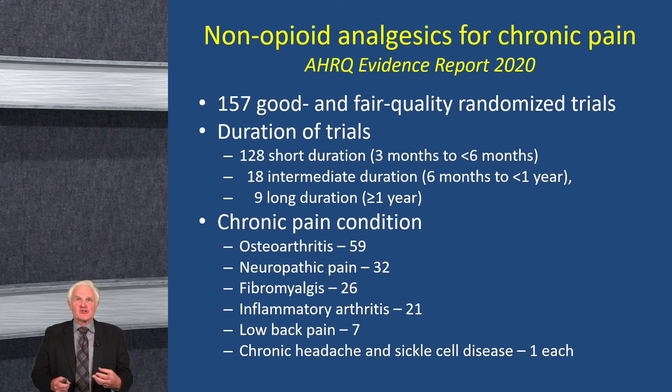The Agency for Healthcare Research and Quality (AHRQ) just this year released an evidence report on non-opioid analgesics — everything on that ladder except opiates. They found 157 good and fair quality trials. Most were less than six months in duration, since chronic pain means having it at least three months. Only 18 trials went longer than six months and only nine longer than a year. The conditions most studied were osteoarthritis, neuropathic pain, fibromyalgia, inflammatory arthritis including rheumatoid arthritis and spondyloarthropathies, and seven trials on low back pain.